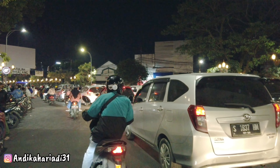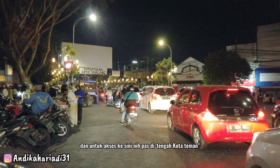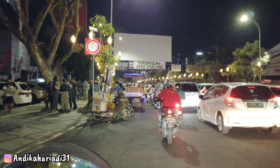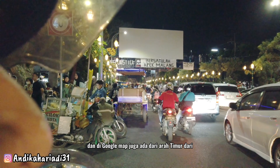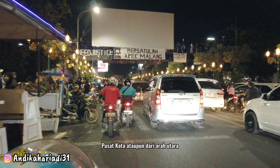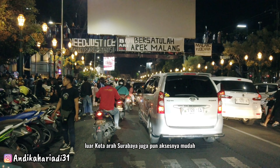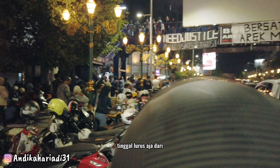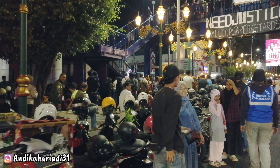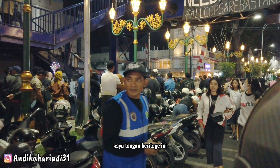Nah ini kita sudah memasuki area Kayu Tangan. Dan untuk akses ke sini, ini pas di tengah kota teman-teman. Jadi dari berbagai arah pun teman-teman bisa mudah aksesnya. Di Google Map juga ada — dari arah timur, dari pusat kota, ataupun dari arah utara, luar kota, arah Surabaya juga aksesnya mudah. Kalau dari Surabaya malah tinggal lurus aja dari jalanan arah Surabaya, bisa langsung ketemu Kayu Tangan Heritage.